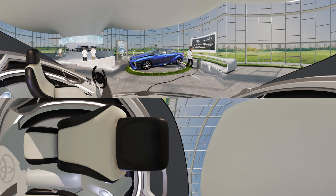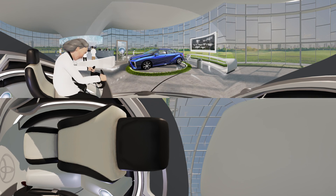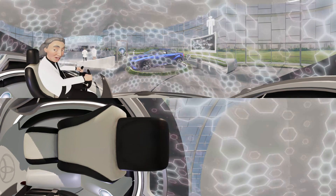But first, we must shrink to the size of an atom to see how hydrogen comes together with oxygen to create energy while emitting only water. Shrinkification in 3, 2, 1. Hold on.